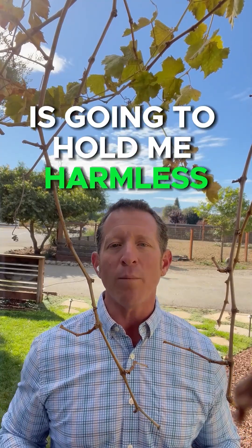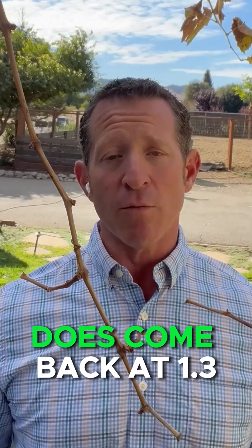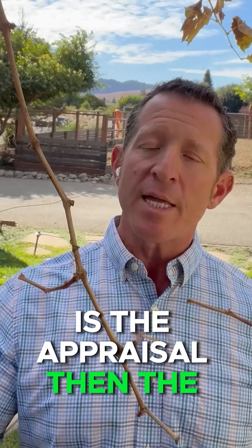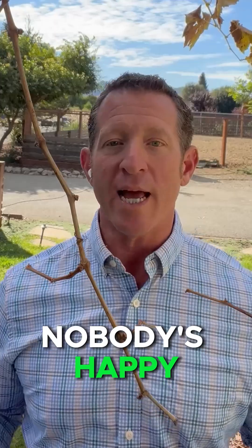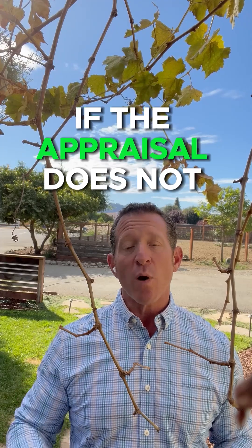That appraisal contingency is going to hold me harmless if the appraisal comes back low. If it comes back at $1.3M or even more, that's fantastic and you can move forward. But let's say the appraisal comes back at $1.3M and the buyer decides to pull out for a reason unrelated to the appraisal — and the only contingency they have is the appraisal — then the buyer's earnest money deposit goes to arbitration, which is the place nobody wants to go. An arbitrator's job is to make sure nobody's happy, so we always want to stay away from arbitration. You don't have to go to court in California, but arbitration is the next step.